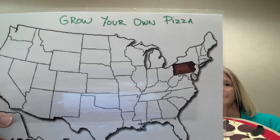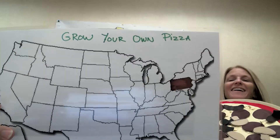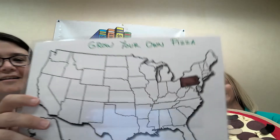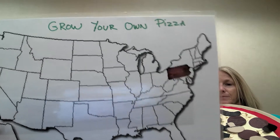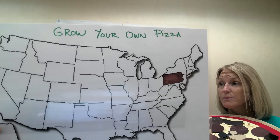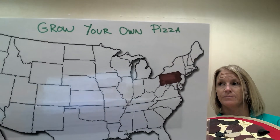We do grow mushrooms here, but we don't grow the most. What state grows the most? This one's tricky — can you guys guess? Pennsylvania! Pennsylvania is on the East Coast. Twenty-three states grow mushrooms, but Pennsylvania grows almost half — about 40% of the mushrooms in the whole United States. And a good mushroom picker can pick 80 to 100 pounds an hour!